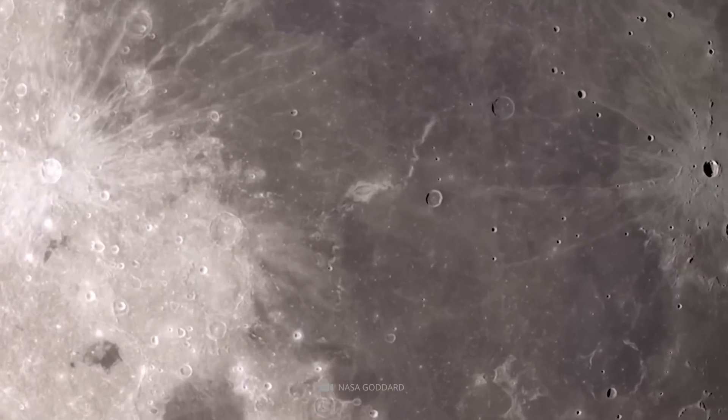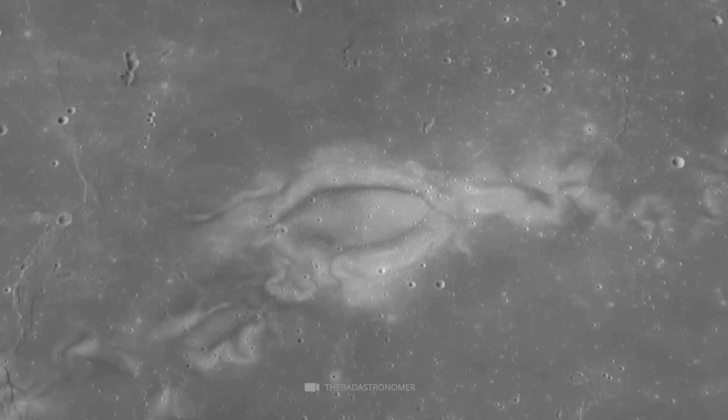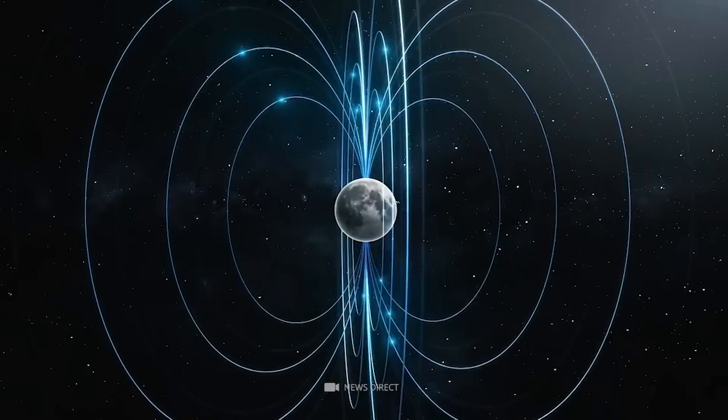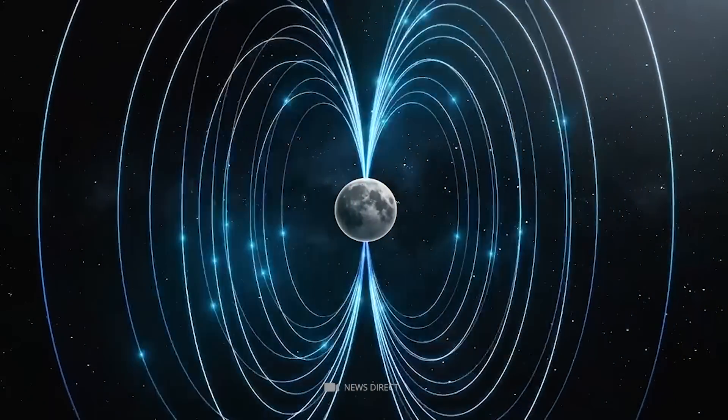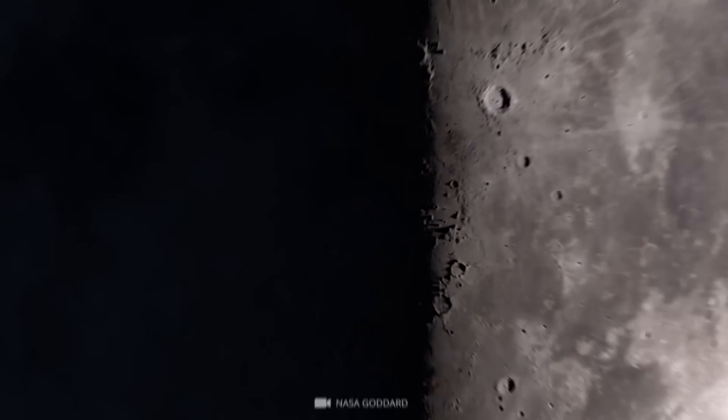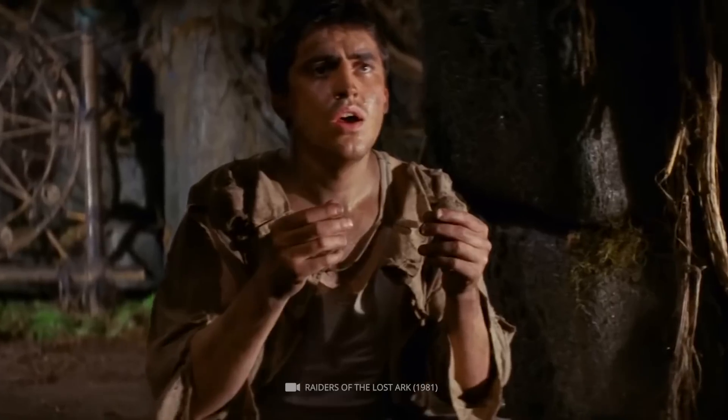Lunar swirls are mysterious patterns on the surface of the moon that appear like light-colored swirls against a dark surface. They are thought to be formed by the interaction of the moon's magnetic field with the solar wind. However, they are only found on the near side of the moon and not the dark side, which remains a mystery.